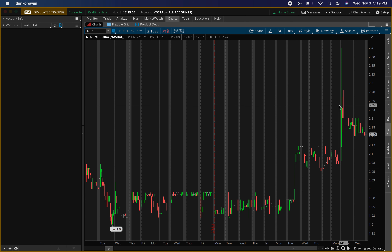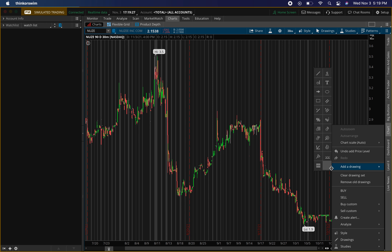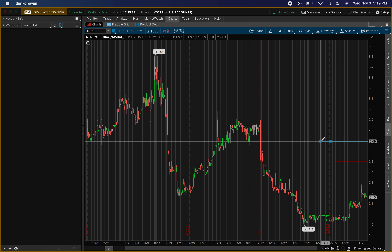The first exit level I want to exit at is right around $2.50 — that's the first level. And then the second level is around $2.70. So these are my two exit levels. Don't be amazed by the percentages — it's going to be big percentages because this is a penny stock.